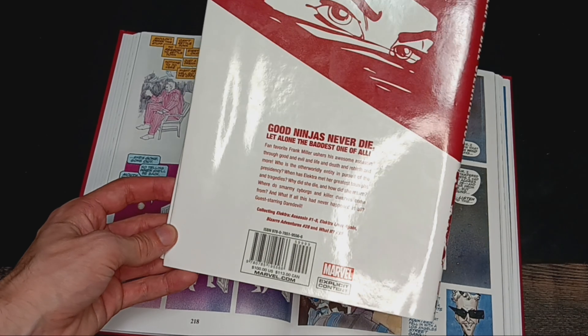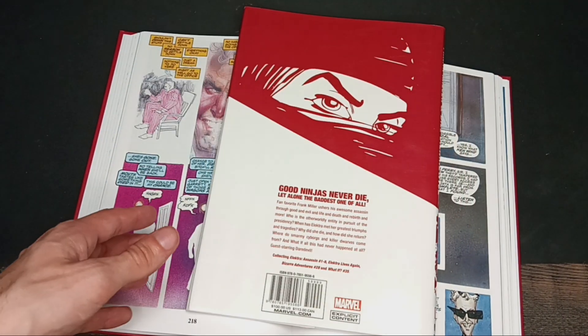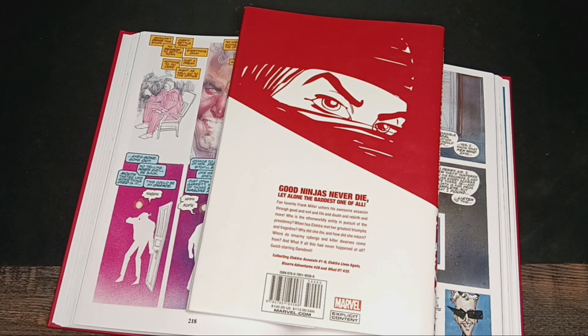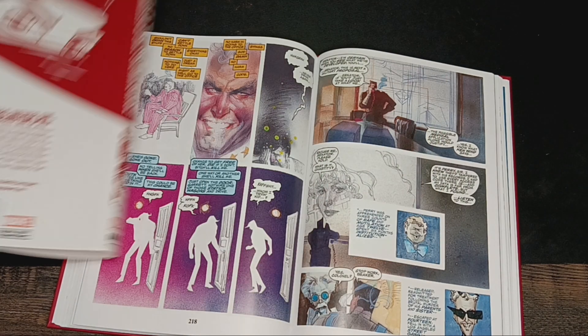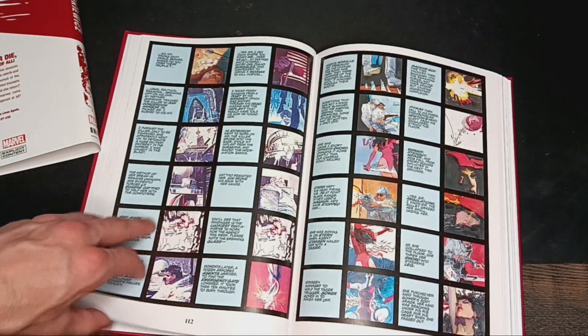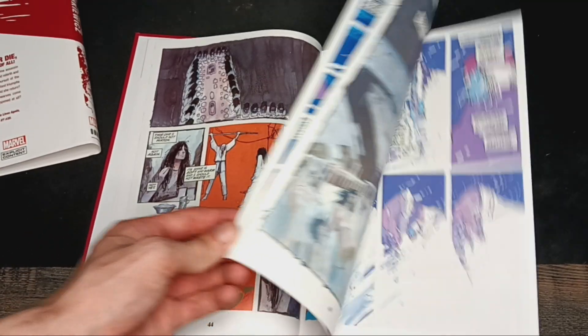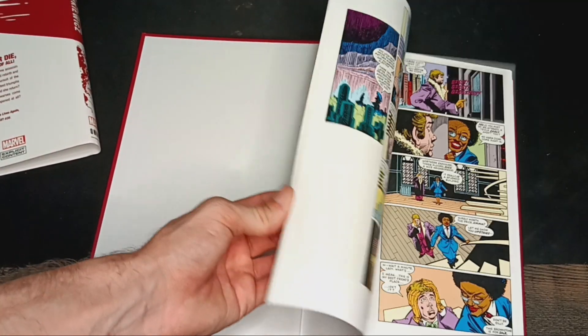But real quick, this story does collect Elektra Assassin 1-8, Elektra Lives Again, which has been retconned, and Bizarre Avengers 28, and What If 35. What If 35 is a really interesting one — if I remember correctly, that is 'What If Elektra Had Survived' the whole incident with Bullseye. Great issue, if you guys have not read that one, I highly suggest anyone to read it.